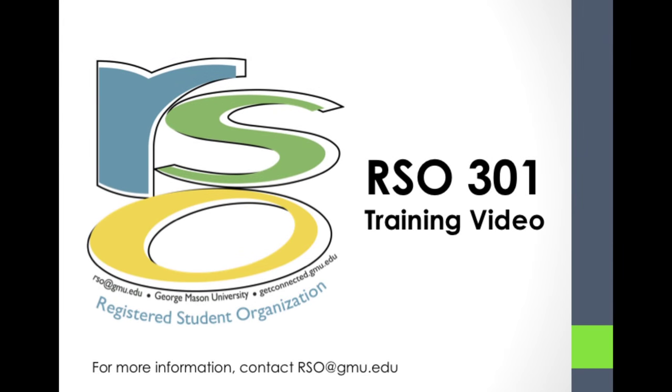Hi, I'm Mary. And I'm Ryan. Welcome to RSO 301. This training is designed for Tier 3 registered student organizations. We suggest that you share this training with the event planners for traditional and major events in your organization. In this training session we will discuss the resources available for your student organization and the process for planning a major event.